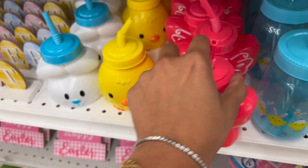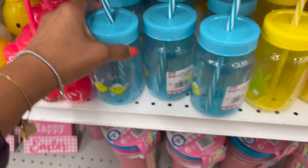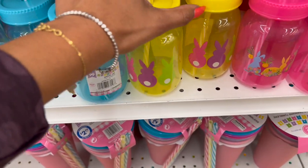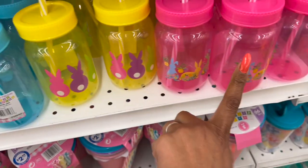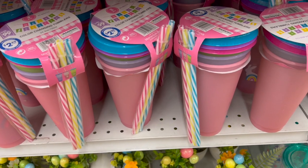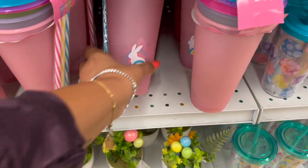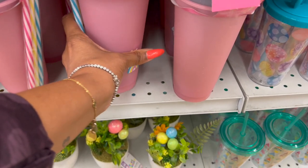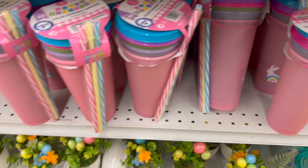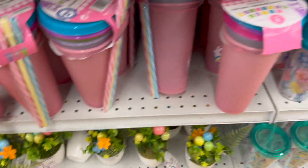They also have these little kids' cups for 99 cents — they have the bunny, the chick, and the butterfly. And they have these with a straw featuring chicks and bunnies, also 99 cents. Down here they have a set of color-changing tumblers — you get three pieces with the Easter bunny on them. These are $2.99. Let me grab one so I can see — the bunny is cute for $2.99.